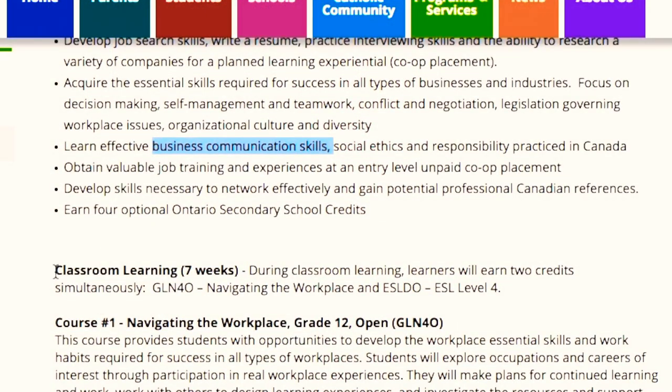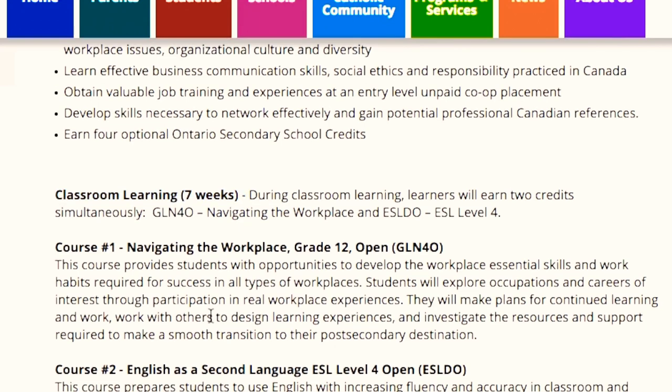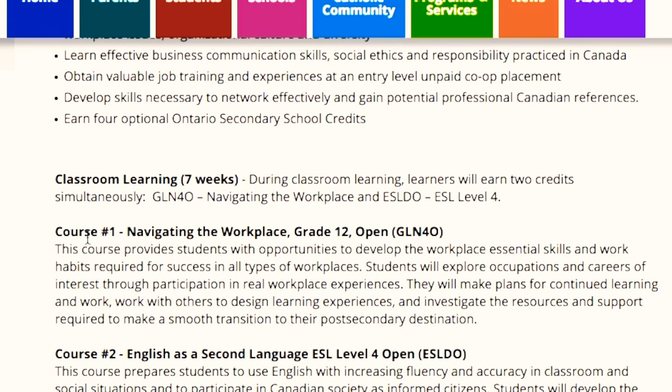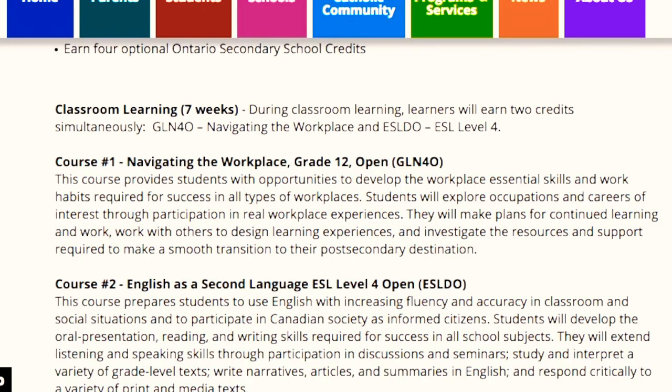The total duration of this program is 21 weeks, from which you have to learn some courses in class for seven weeks and the remaining 14 weeks will be your co-op placement. During those first seven weeks of class, you will learn a course called 'Navigating the Workplace,' in which they will teach you some workplace essential skills and work habits that will help you understand Canadian workplace culture.